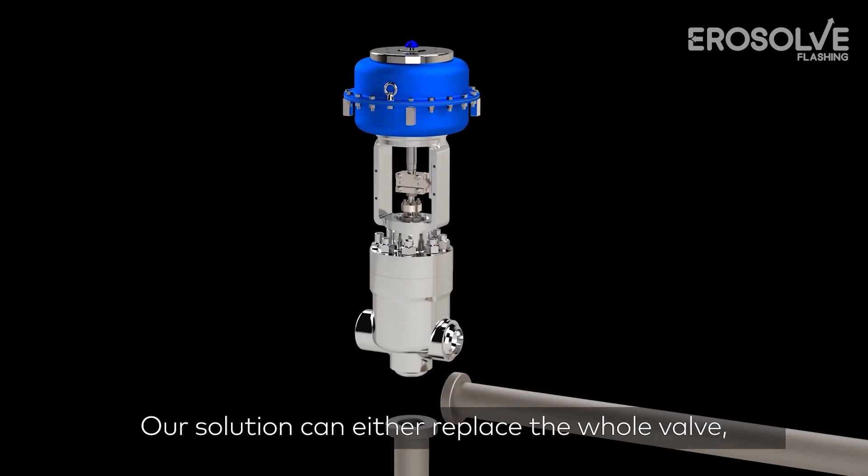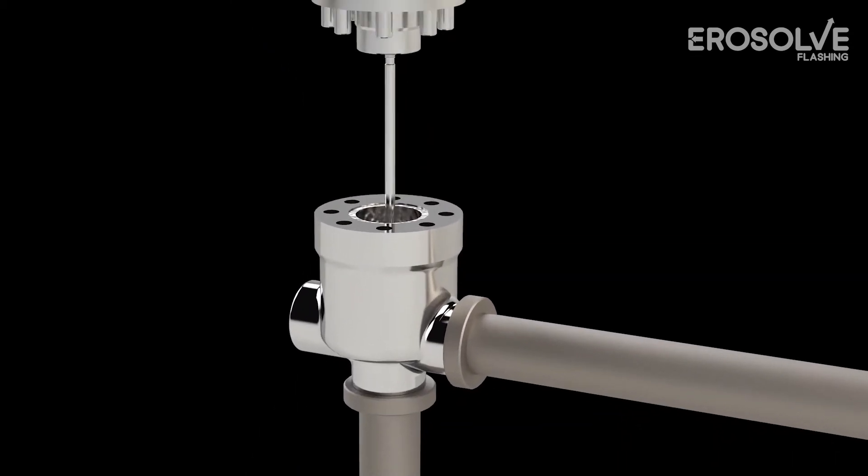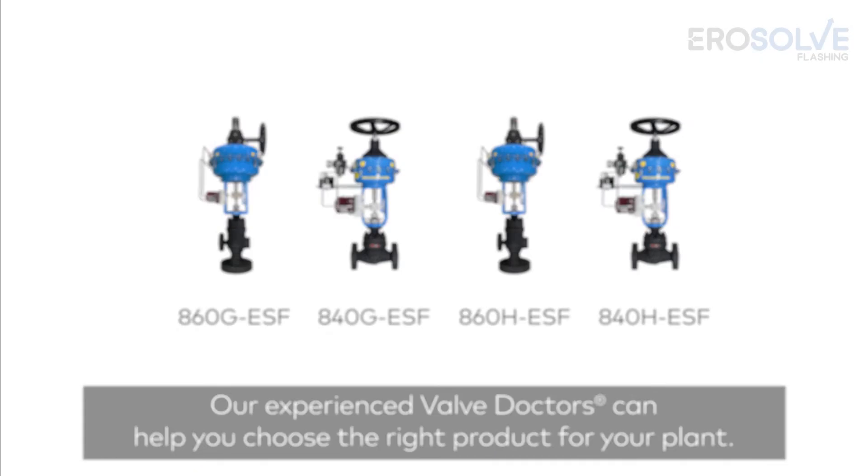Our solution can either replace the whole valve or just the valve trim. Our experienced valve doctors can help you choose the right product for your plant.